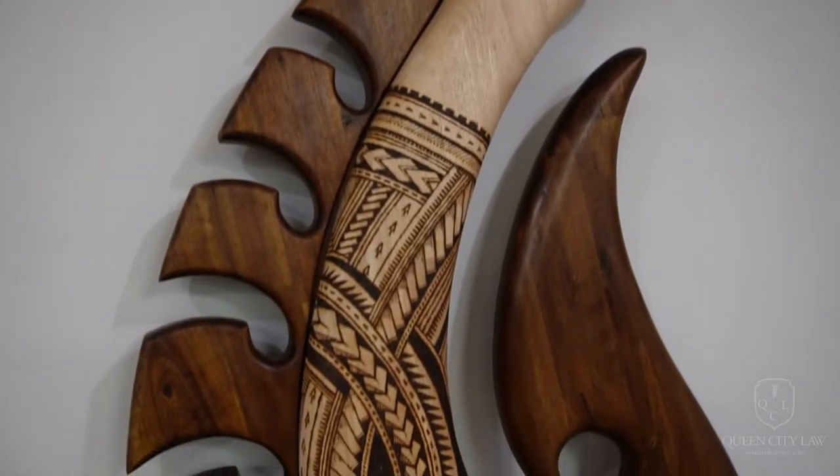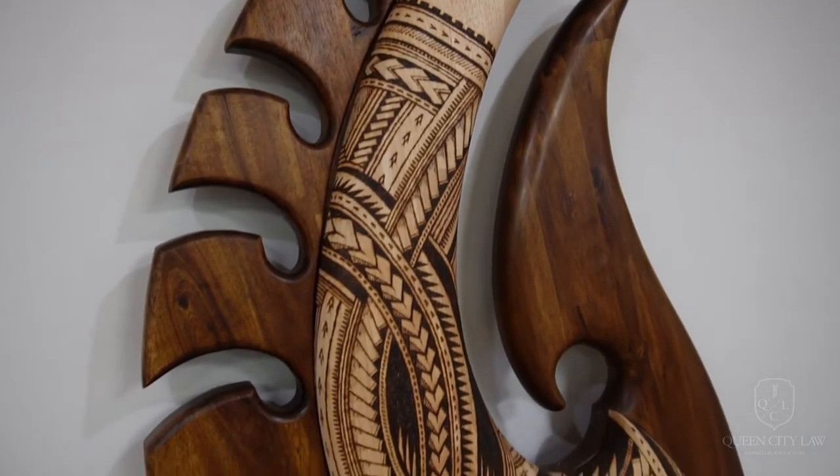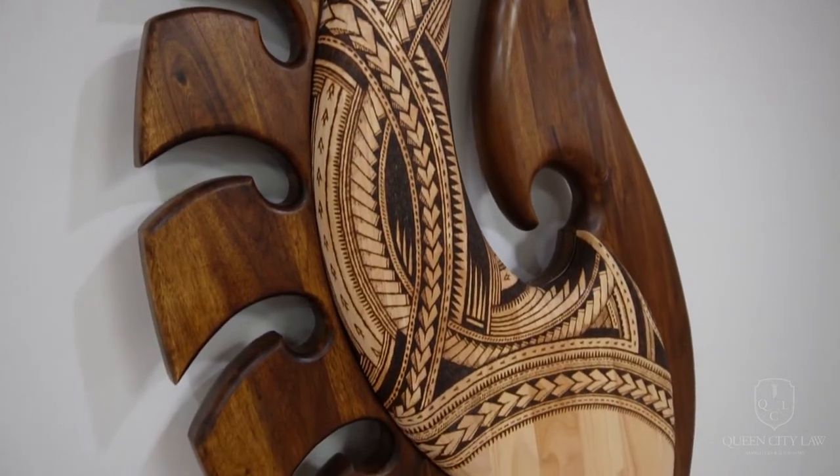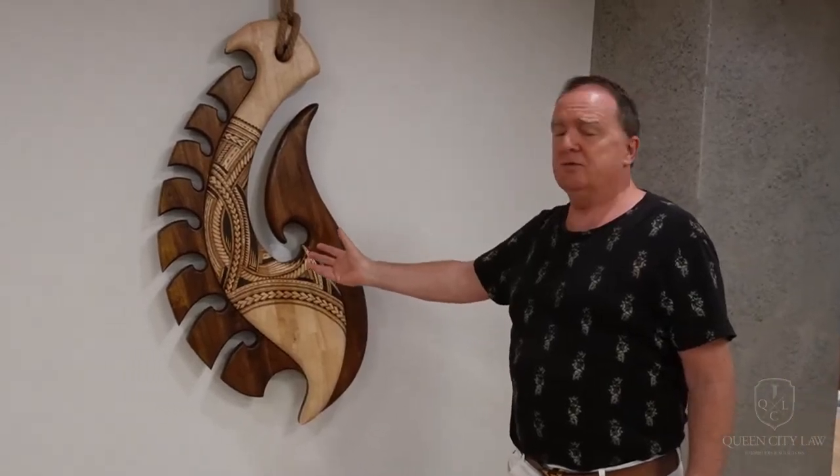The artwork here we've had commissioned. This is a Dave Satogi piece of art which is also one our landlord client has a very similar piece — it's a really important piece of art to us from Dave who's based down in Canterbury.